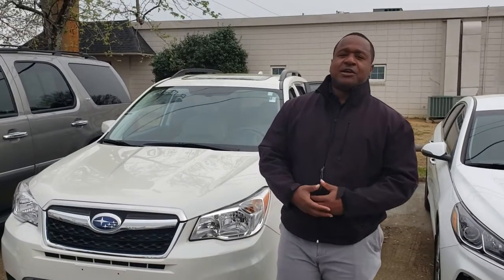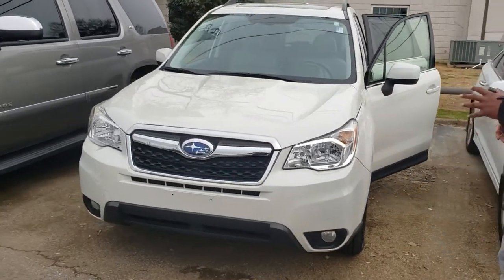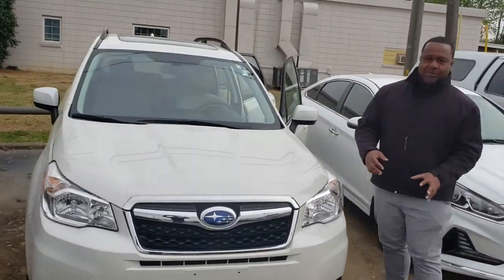Good morning, Stephanie. This is Phil Nelson with Tamron Honda and Hoover, just shooting you a quick video to introduce myself. We just spoke a few minutes ago. This is that 2016 Subaru Forester that you inquired about.